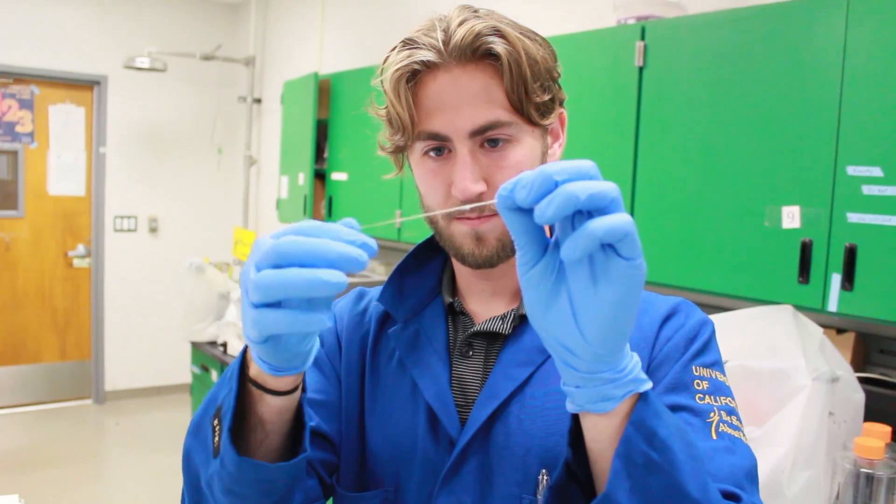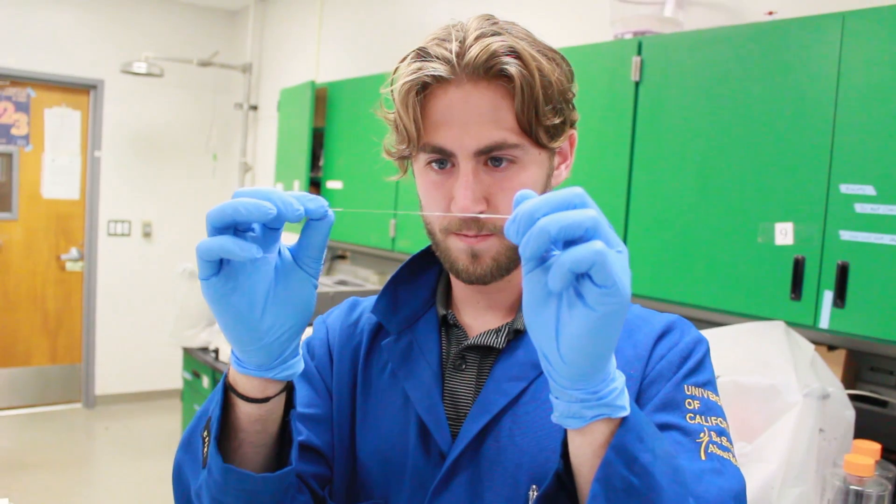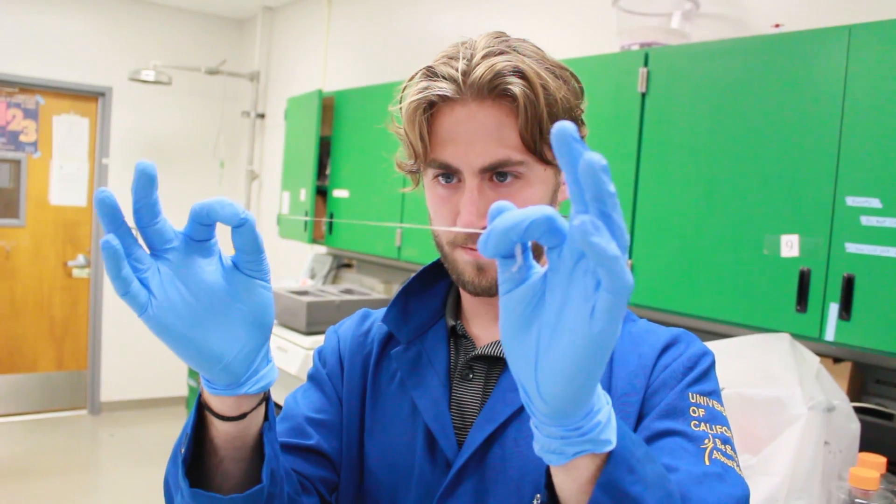This year, our team is working on a project to make synthetic spider silk. But why silk? Well, silk is extremely strong, but still very light and elastic. It has a whole host of beneficial properties like biocompatibility and thermal conductivity, and these give it a wide range of applications.